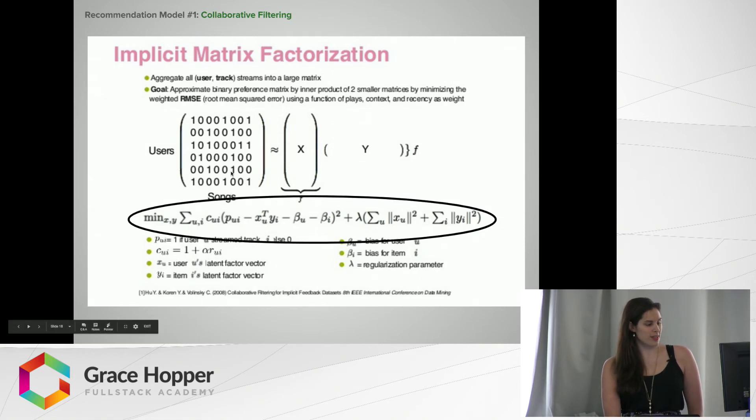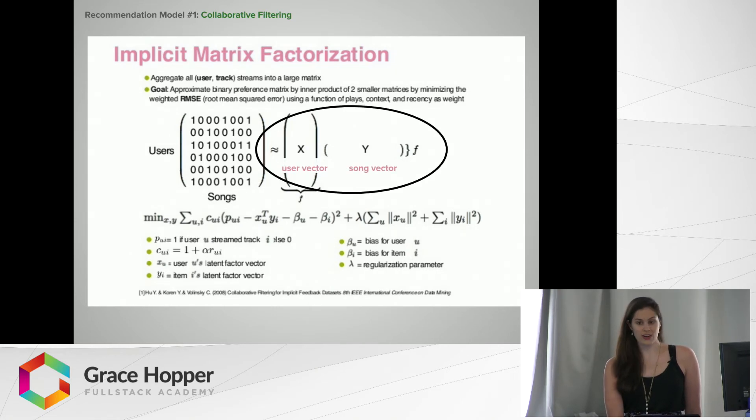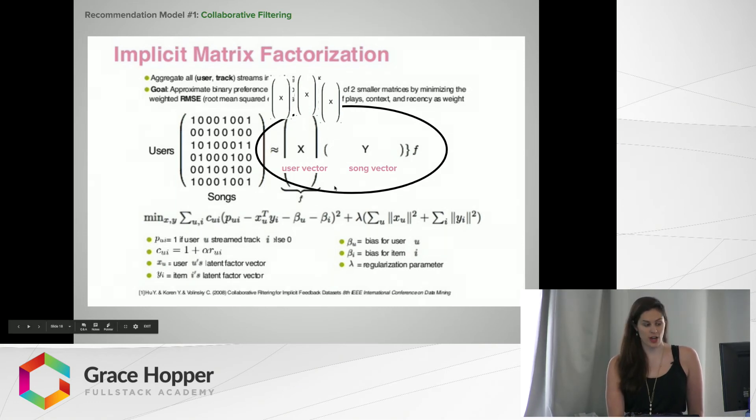On this matrix, they run a really complicated equation — all done with a Python library that handles this matrix math. You end up with a vector for every user and a vector for every song. The stuff inside the vector has no semantic meaning; it's just a bunch of numbers. But when you compare vectors using a mathematical dot product, if my user vector compared to someone else's user vector has a low dot product, that means we're similar. So you can tell which users are similar to each other, and you can also do the same for songs to see which songs are most similar.